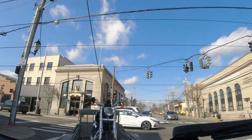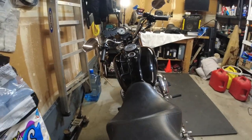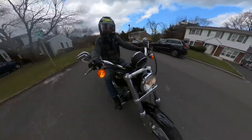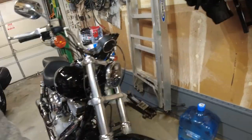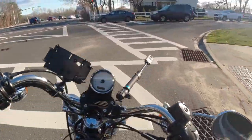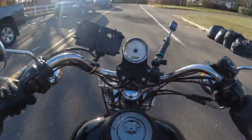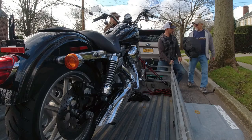I got it for $6,600 — asking price was $6,900 but we settled at $6,600. For Long Island that is actually a very good price for a 2009 Dyna. There were a bunch of others I was looking at that were more expensive — some were older with more miles and still going for seven, eight, even up to nine thousand dollars. So I'm pretty stoked.